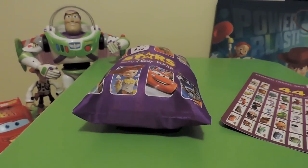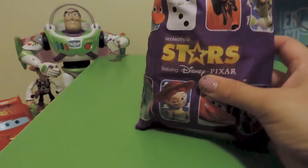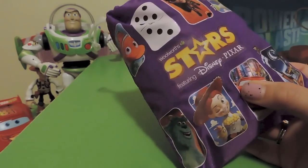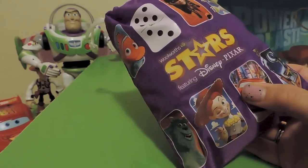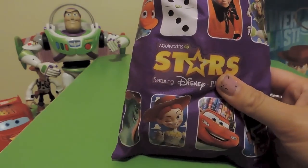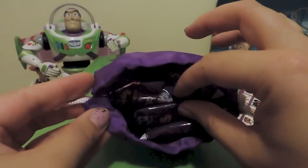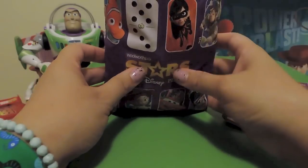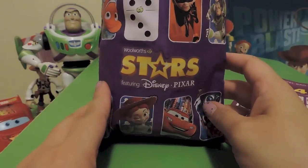Hi everyone, welcome back to Collect Together — another installment in our Domino Stars Disney Pixar collection through Woolworths. If you're new to our channel, I've put links to the other videos we've done down below. I'm going to get straight into it. You can see here we have a bag full of Domino Stars that we have not opened — we've been really good at saving them to share our little collecting journey with you.